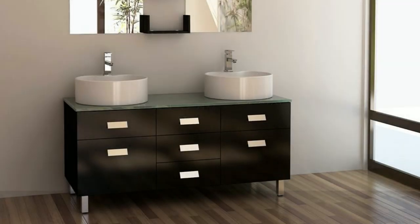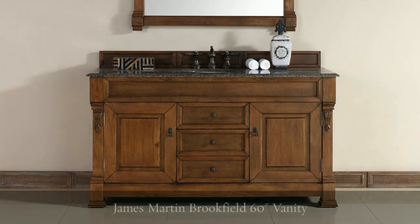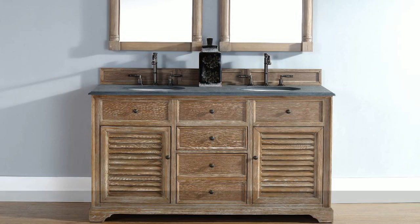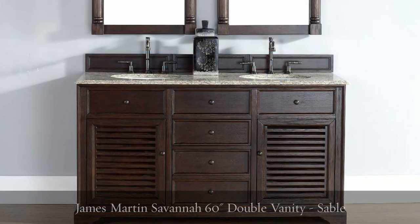HomeThings.com presents compact double vanities to fit small master bathrooms. Having two sinks is practically a must-have in a master bathroom, but there isn't always space for a full-size double vanity. The good news is, it is possible to find double vanities that are smaller than the standard 60 inches wide.